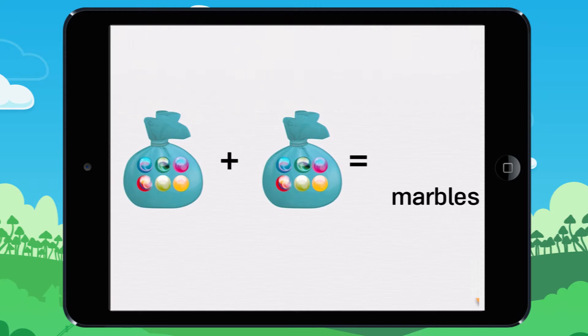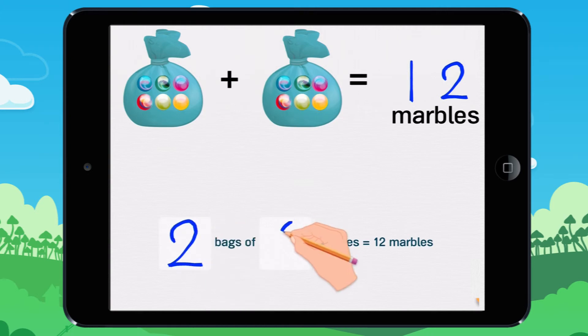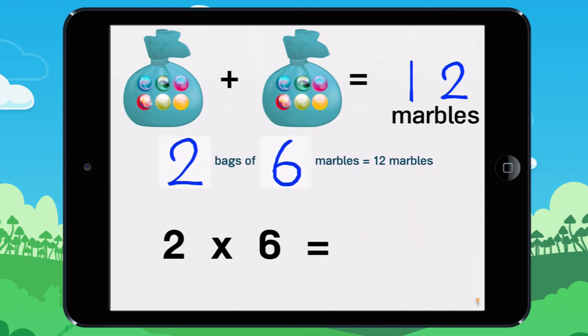Six marbles plus six marbles equals twelve marbles. You can also say two bags of six marbles equals twelve marbles. Two bags of six marbles gives twelve marbles, which when doing multiplication is written as two times six equals twelve.